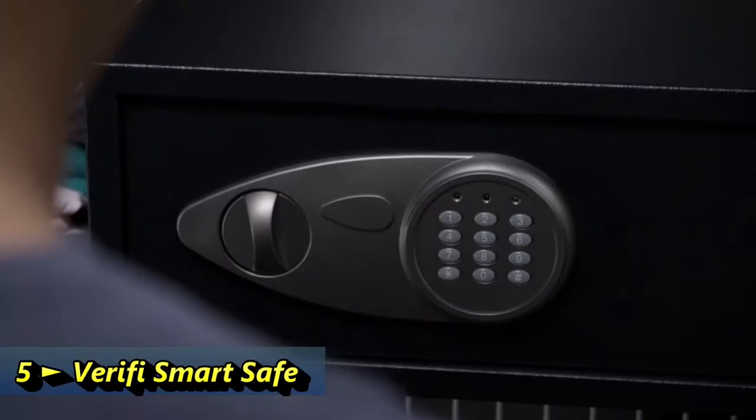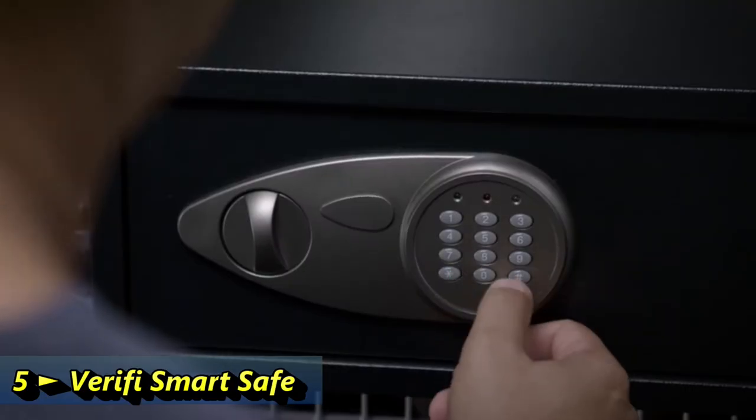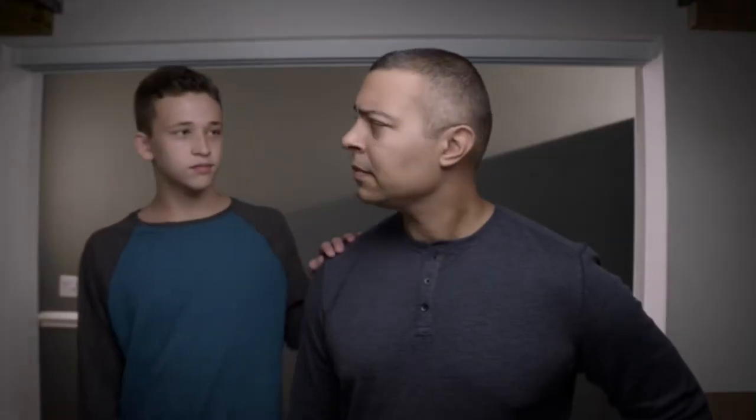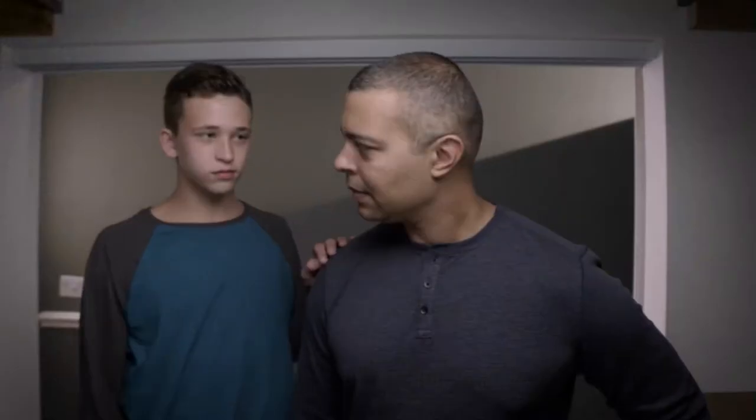Now what was that code? Is this thing working? Red — what does that mean? Am I locked out? How long has he known my code? There has to be something better.